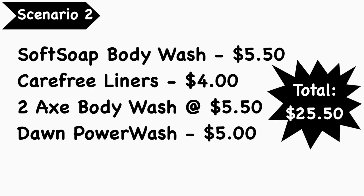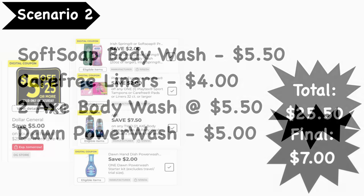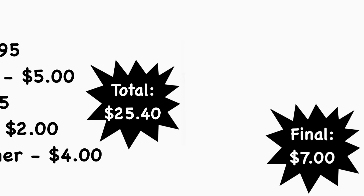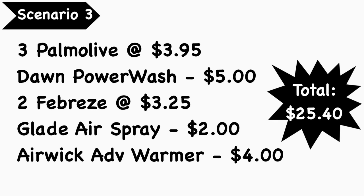Scenario number two: pick up a Softsoap body wash at $5.50, Carefree liners at $4.00, two AXE body washes at $5.50 each, and a Dawn Power Wash at $5.00. Your total is $25.50. Digital coupons needed: the 5 for $25, $2 Irish Spring or Softsoap, $2 Carefree, $7.50 AXE, and the $2 Dawn. Final cost is $7.00.